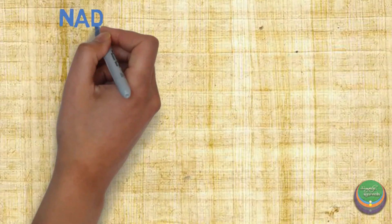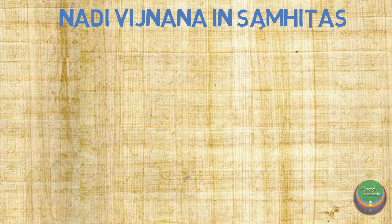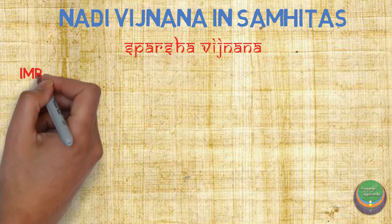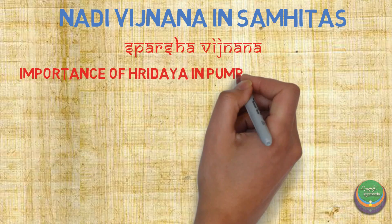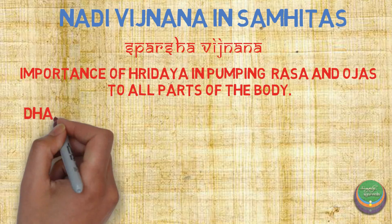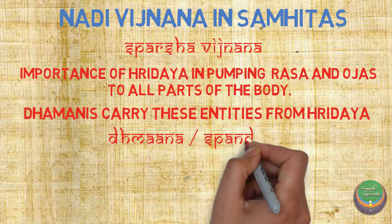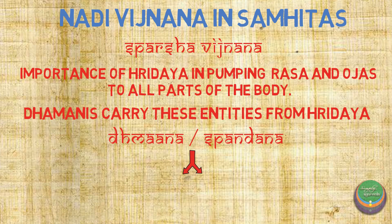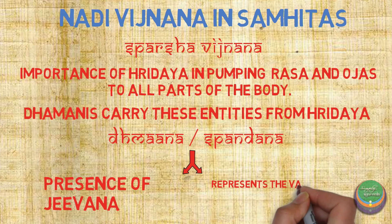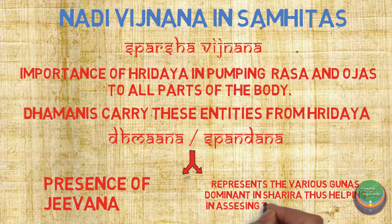Sticking to our main topic of Nadi Vyana, we understood that arterial pulse has been depicted in different parts of our texts. Acharya Charaka has mentioned it as Sparsha Vinyana. We already looked into the importance of Hridaya as the Ashraya for Rasa and Ojas and how it pumps these entities to all parts of the body. We also learnt how the Dhamanis carry these entities and their movement causes Vana or Spandana. This Spandana proves the presence of Jeeva. The Spandana also represents the various Gunas carried by Rasa and other entities in the Sharira, thus enabling the Nadi Parikshaka to assess the condition of the body.